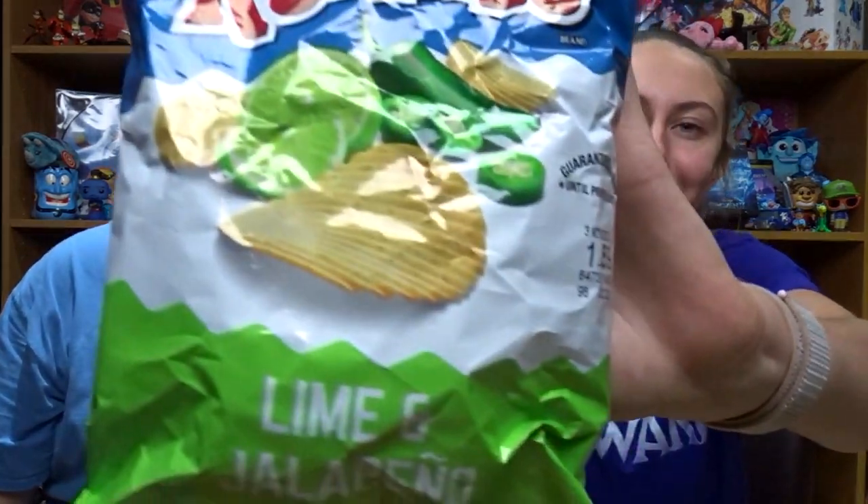Up next, should we try these chips? They're Ruffles and they're lime and jalapeño. This is what it looks like — we don't have anything like that at all. At first you get the jalapeño and then it gives you a bit of the lime and then you get punched back with jalapeño again. It's like jalapeño, then the lime goes hello, and then you get whacked by the jalapeño again. That's weird. I like it.